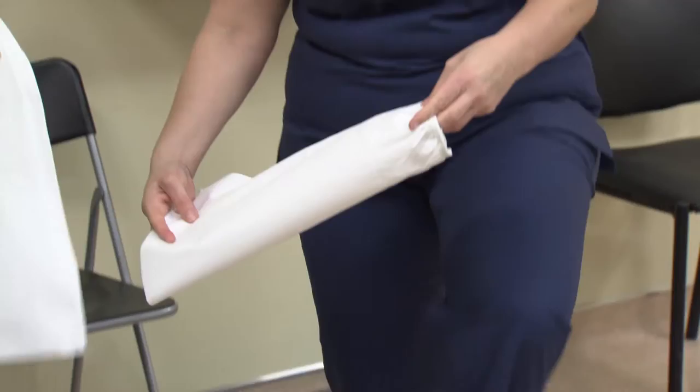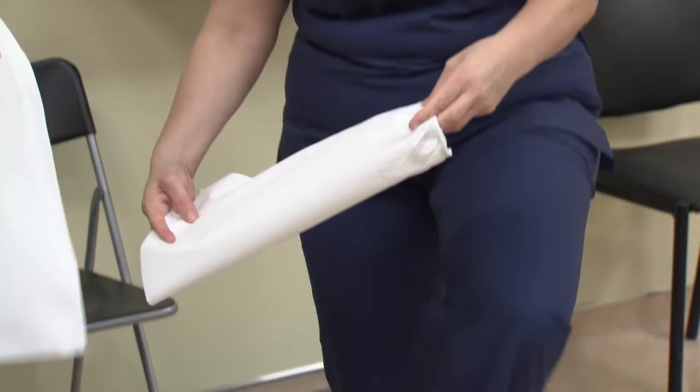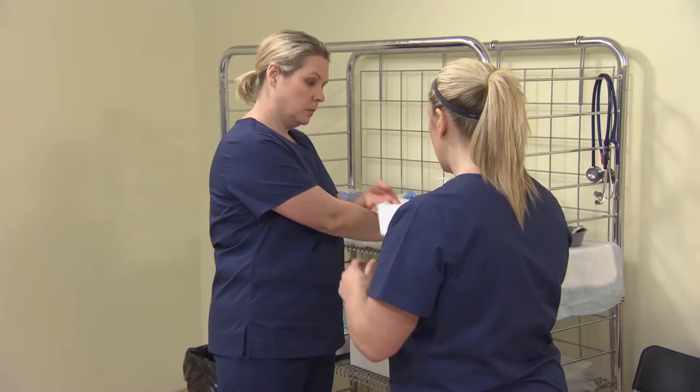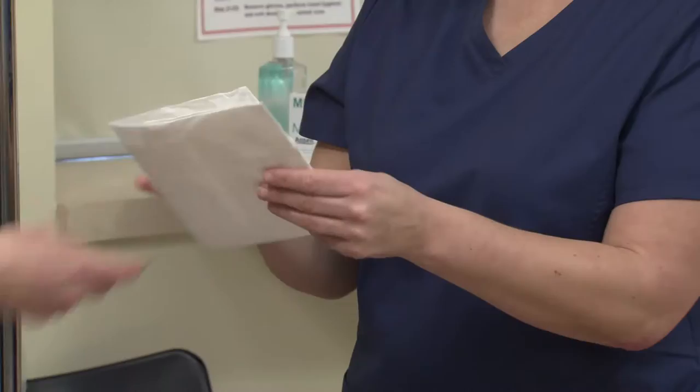Ensure that you have all the personal protective equipment required. Inspect the personal protective equipment for defects and appropriate size. Most importantly, be attentive and careful and take your time in donning the personal protective equipment.